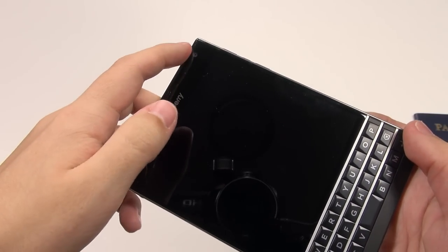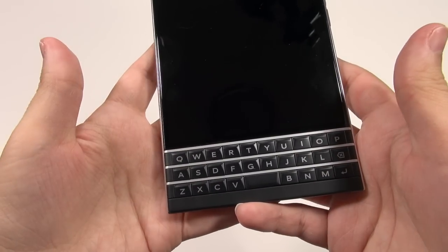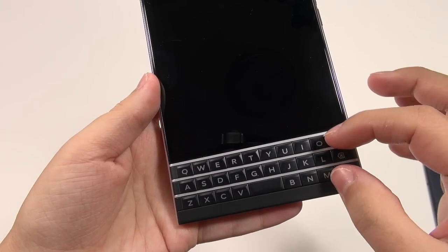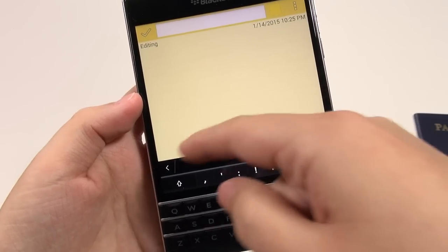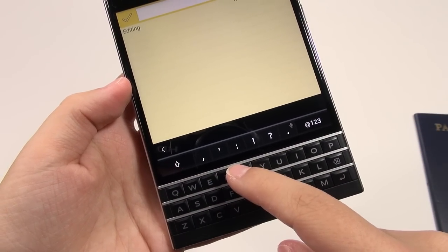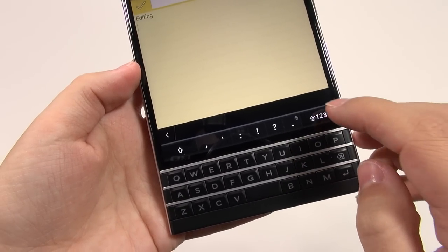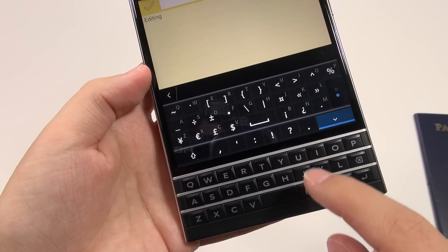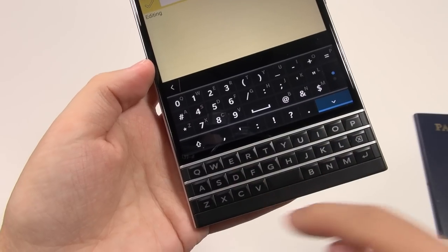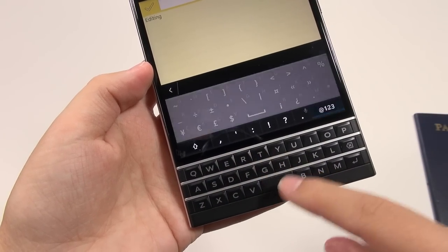On the front of the device we have a front-facing camera and a three-row keyboard, which is quite strange because there's no number row. What you'll notice is that a couple more virtual rows pop up, and you can either touch them or simply scroll downward to get to all different characters using the capacitive area on the keyboard. The keyboard itself is capacitive.